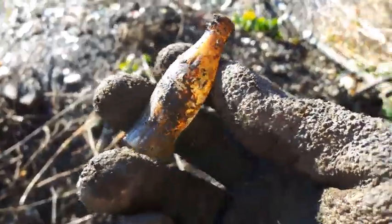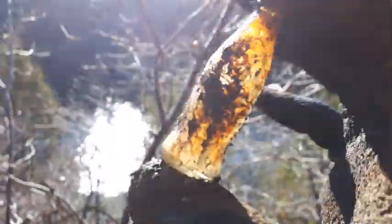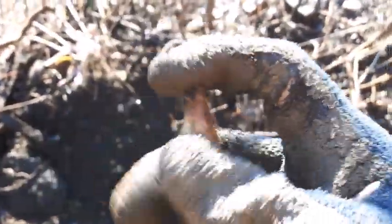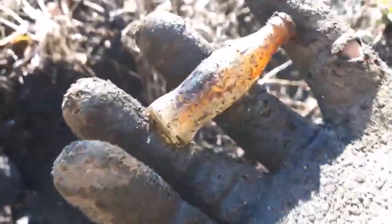This one here is about four feet underground. A little find. I can't remember the date on these. I think they're like early 30s. Neat.